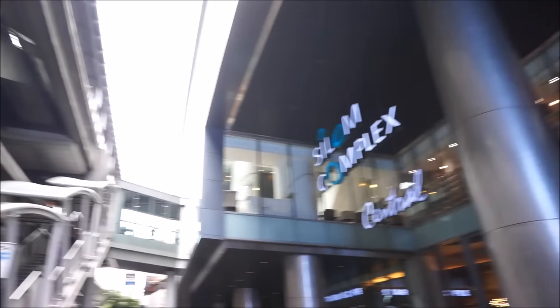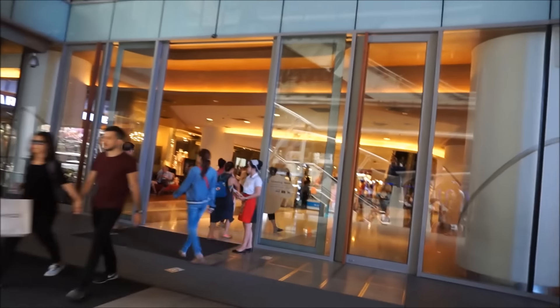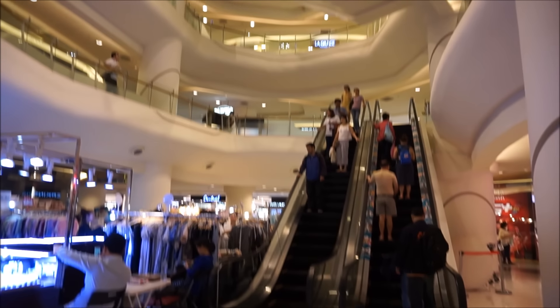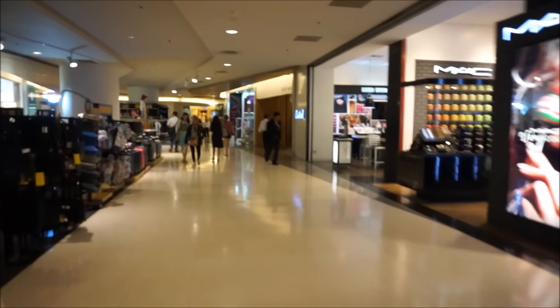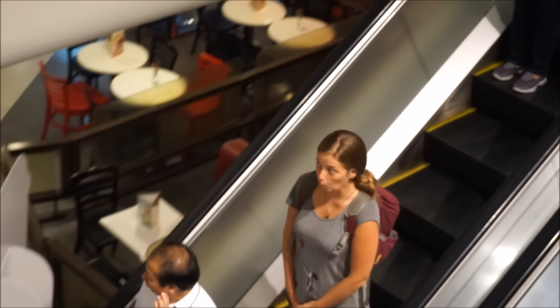We're at the Silom Complex, literally right outside Saladaeng station. It's a huge, huge complex with really fancy, expensive shops - like a European or American shopping mall. You've got your Starbucks and all your standard Western items. It's really big and cool, nice and cool inside, just a little bit too Western. If you want to see more of the real Bangkok, it's not the place for you.